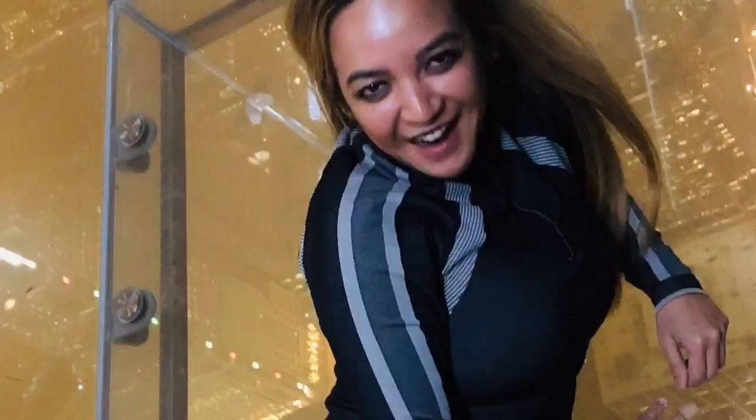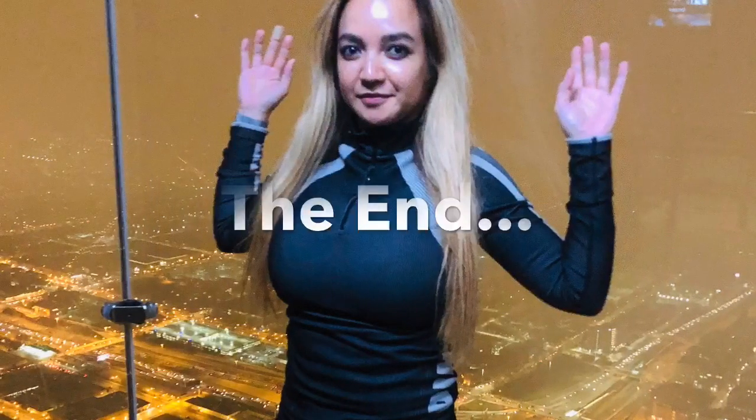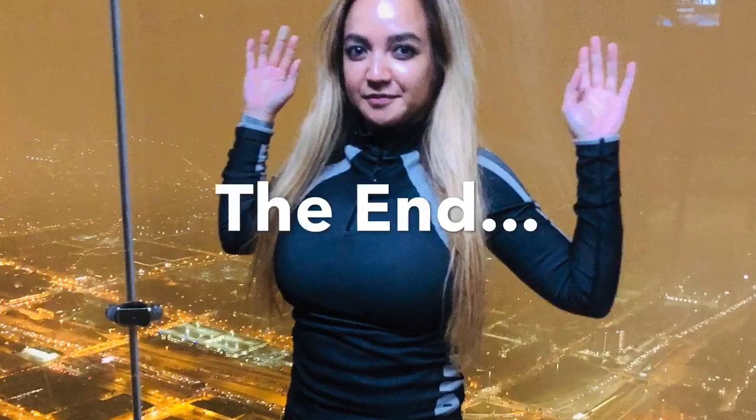After that we headed back to LA, and that's about it. Thank you for watching!